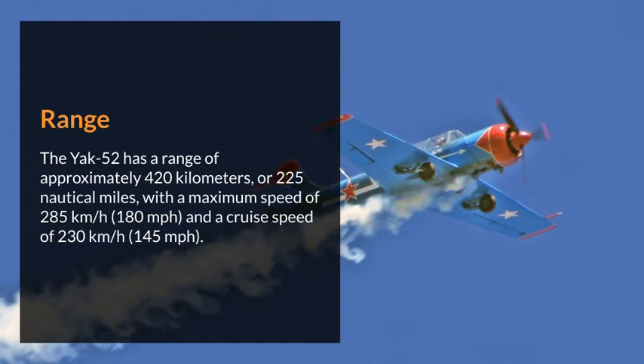The Yak-52 has a range of approximately 420 kilometers, or 225 nautical miles, with a maximum speed of 285 kilometers per hour and a cruise speed of 230 kilometers per hour.